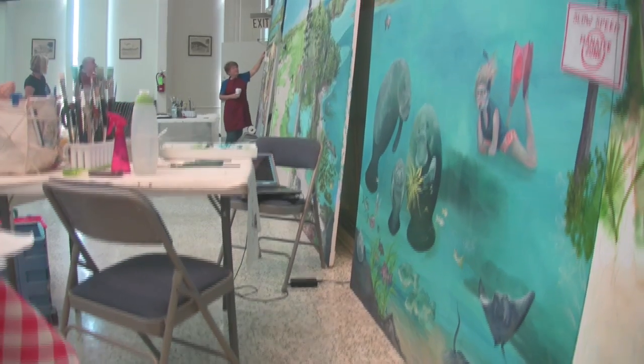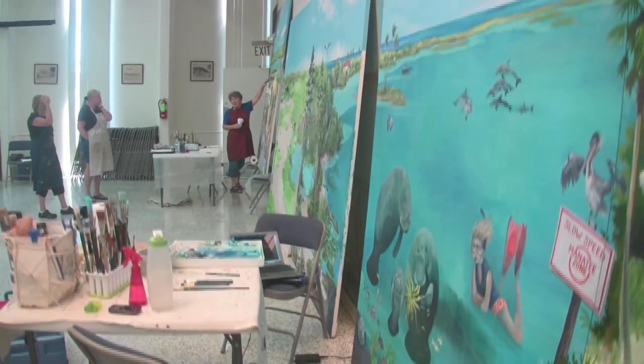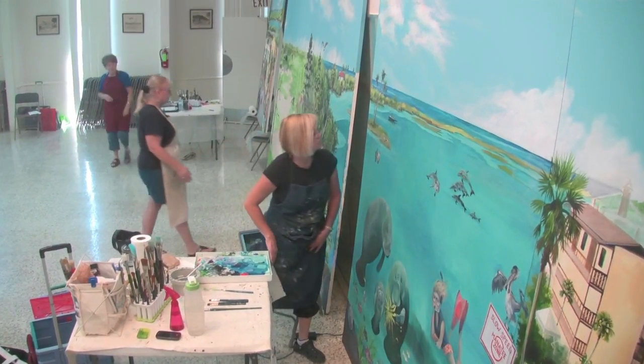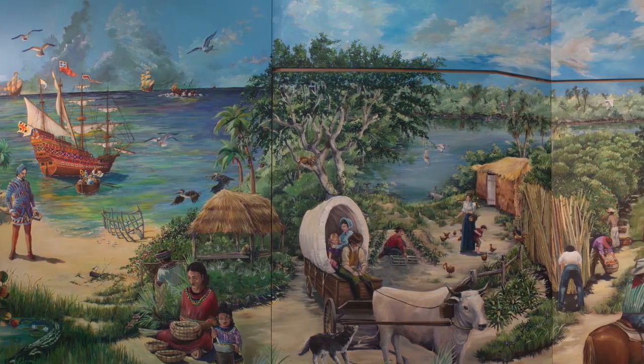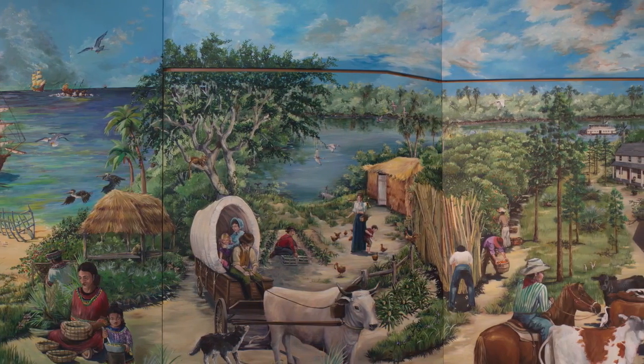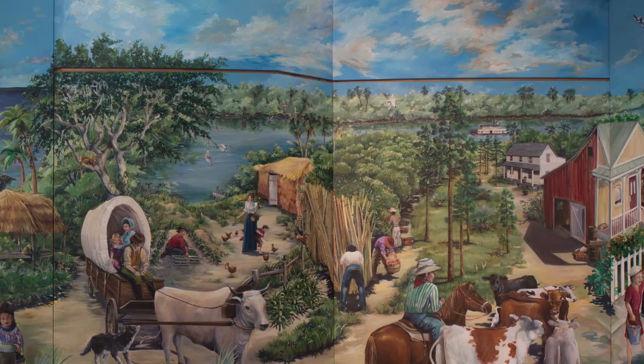Hi, I'm Sue DeNinno, and we're here at the Vero Beach Community Center. As you can see, something big is going on, and that something big is the six-panel expansion of the Vero Beach mural. The first six panels, created a decade ago, encompass the history of the Treasure Coast in general and Vero Beach in specific.